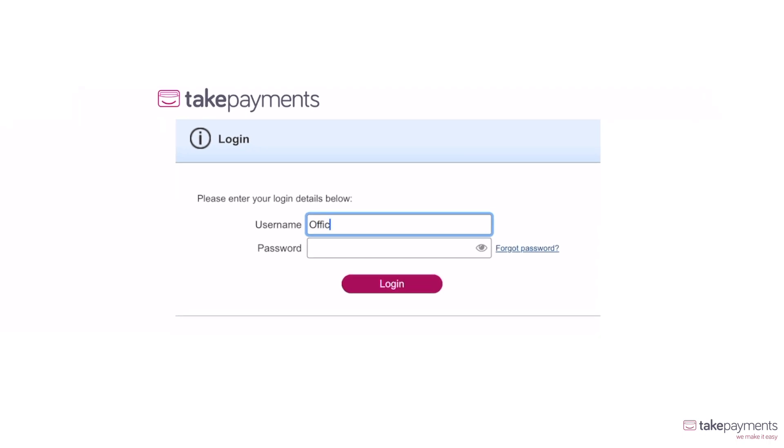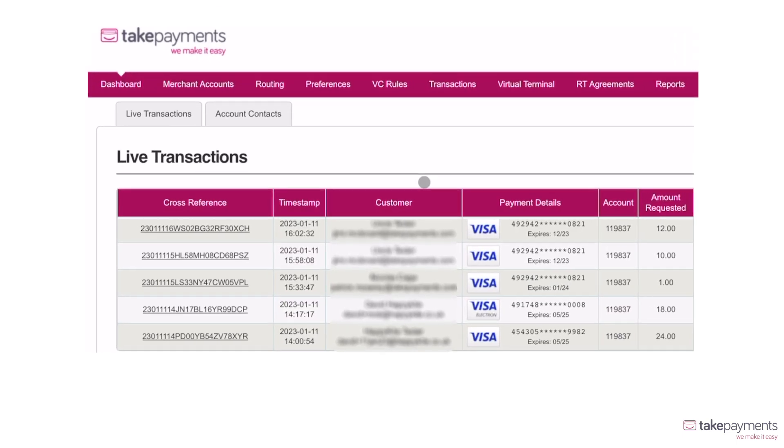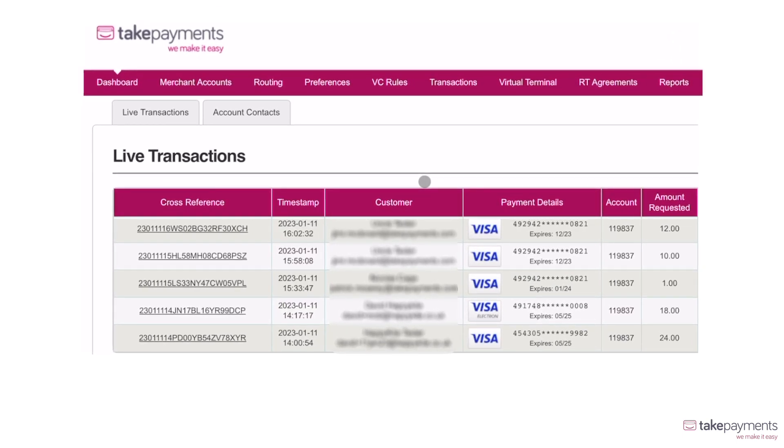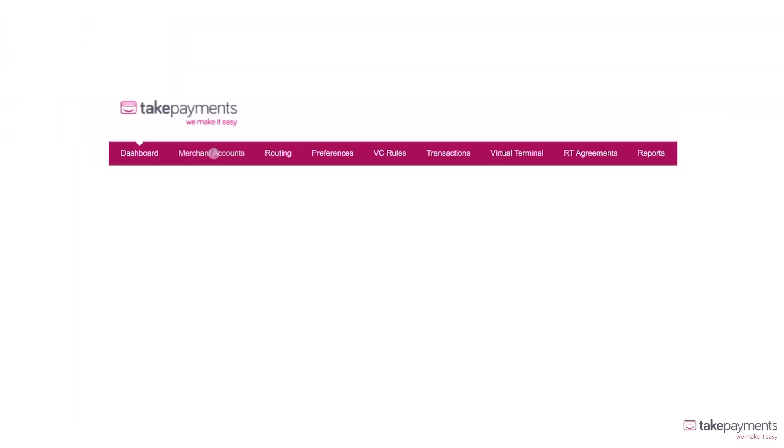You'll have access to your management system portal, where you'll be taken to a user-friendly dashboard, showing you a live feed of all transactions as they happen. As soon as a transaction takes place through your website, your dashboard will instantly be updated.